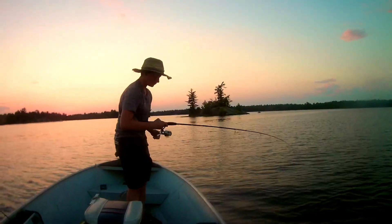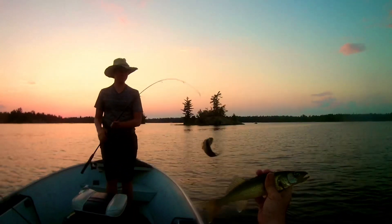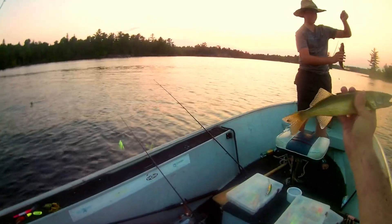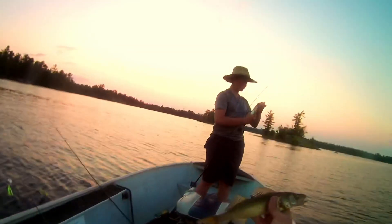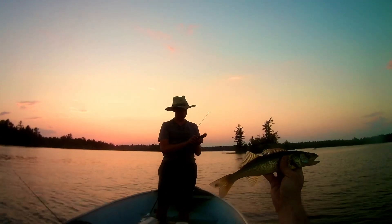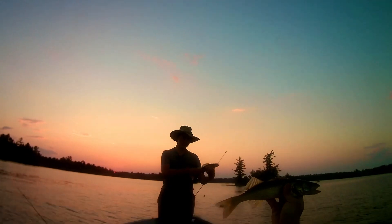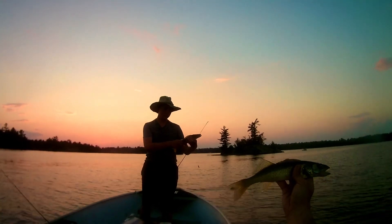Look at this — I'm gonna throw mine away, Cole is gonna bring his in. Look at that, two beautiful pickerels! Want to hold that up for me buddy? Yeah, that's beautiful, thank you.